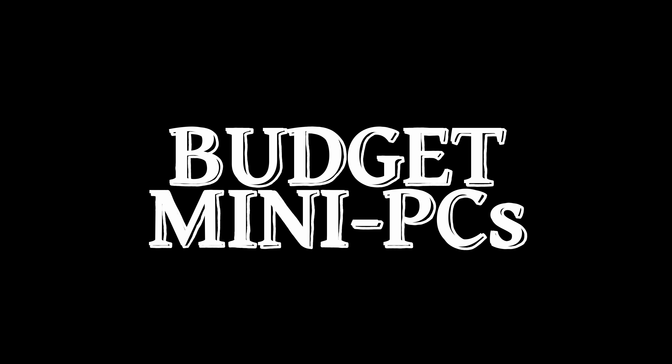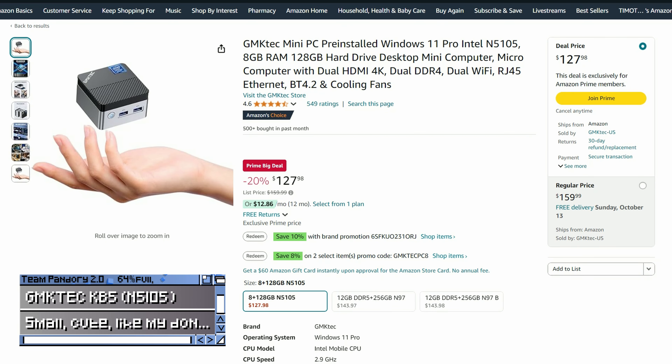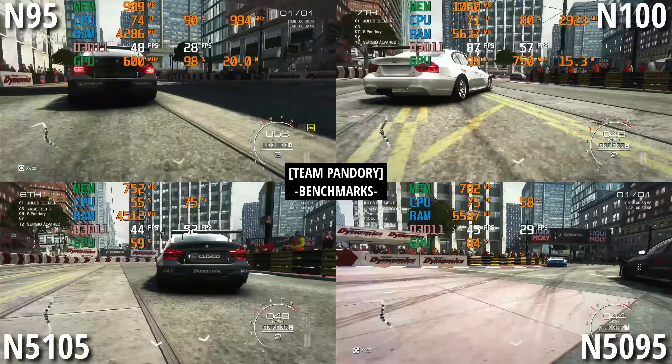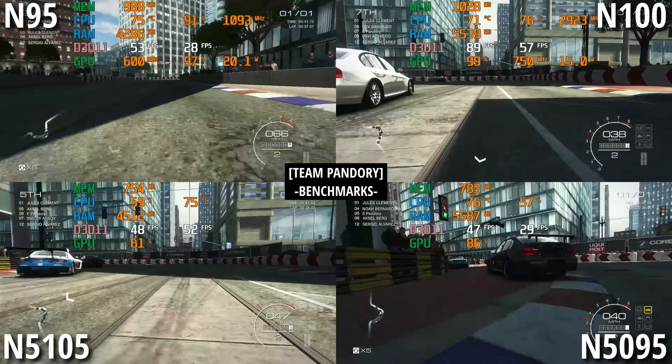So let's get into the meat and potatoes — Budget Mini PCs. First up is the GMK-Tech KP5. After coupons, it comes to $105, and it's an ultra-tiny PC that uses the Intel N5105. While not a gaming powerhouse, it can hold its own against the Intel budget CPUs, and like its siblings, it's a very nice family PC.